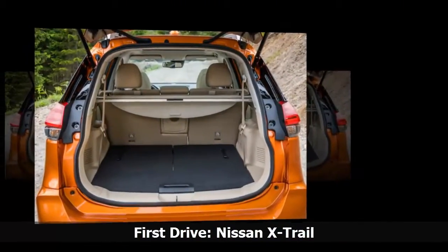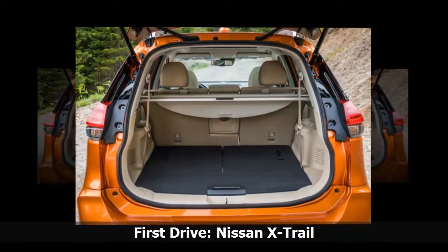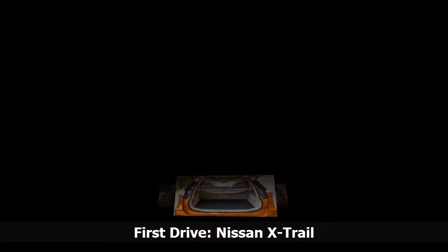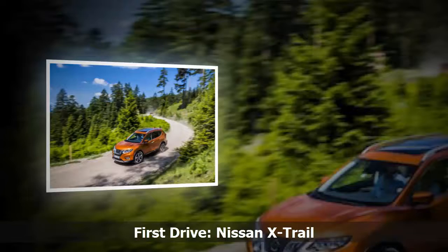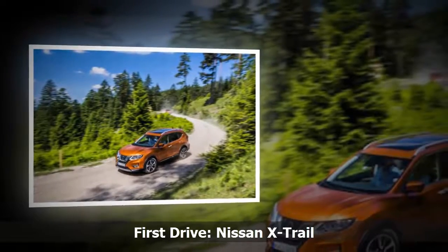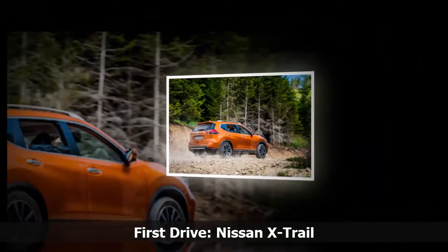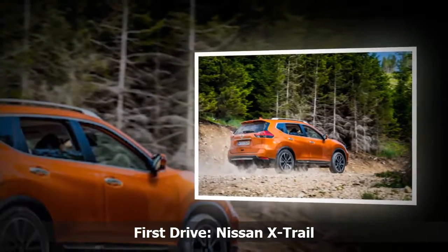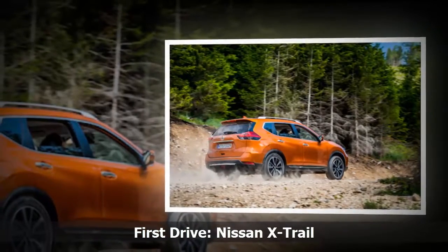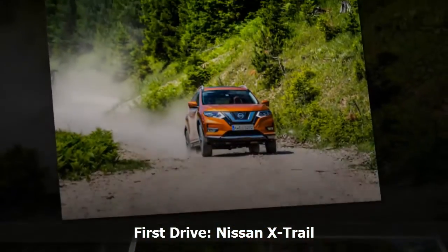The X-Trail, while not quite as premium as some of its German rivals, is still a nice place to be. It remains a car which is functional above all else, and this is suited to the market it is mainly aimed at — families. While it may not have the plush feel of rivals such as the Land Rover Discovery Sport, it still has a well-appointed and practical cabin. You would not describe it as luxurious, but the Tecna model we tested features heated leather seats, sat-nav and a new Bose sound system, all of which add to the quality feel of the X-Trail.